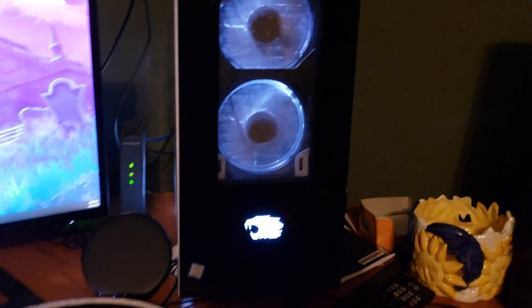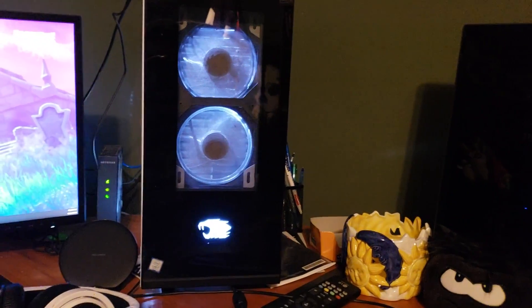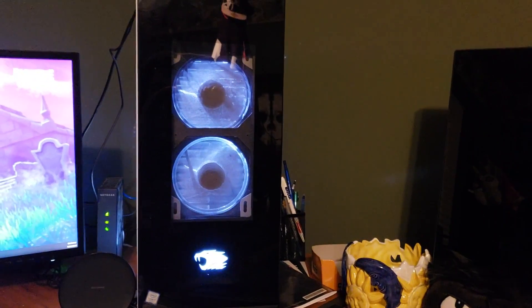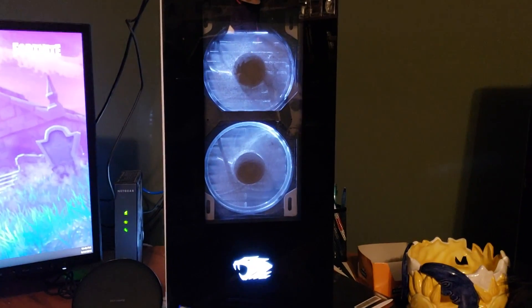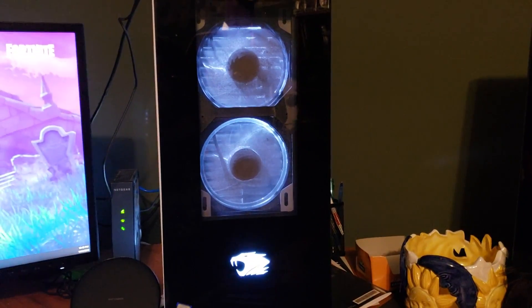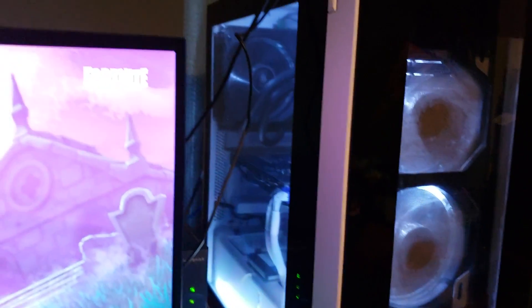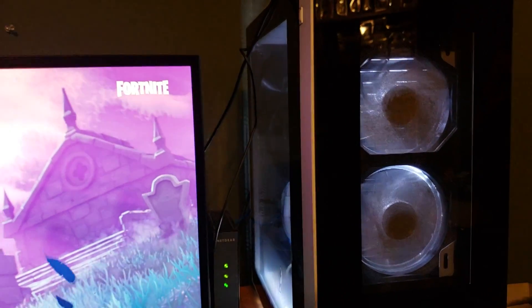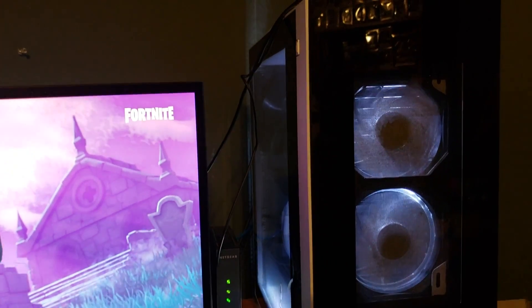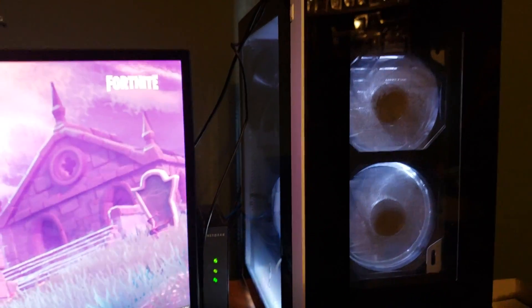My PC is an iBUYPOWER Snow Blind Pro. I picked this up in February for about two thousand dollars — it was like an $800 upfront payment and then $200 a month for six months. I have a full-time job so I did it. It makes my videos render out so much faster so I can actually get videos out to you guys more often.